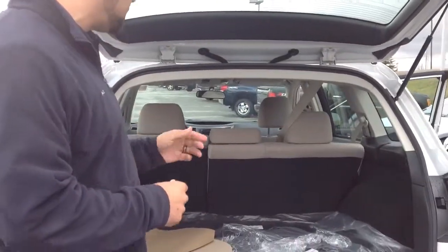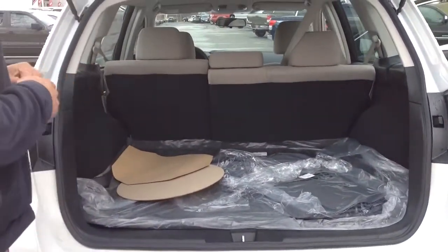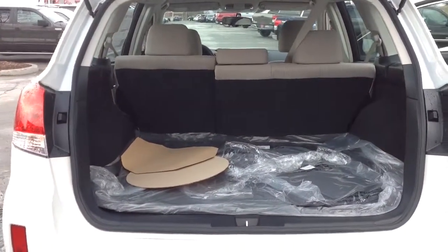The rear seats fold down in a 60-40 split, giving you even more space if you have bigger items to transport. All right, let's show you the front.